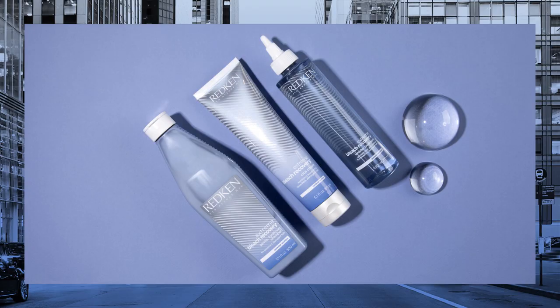Remember, the best way to talk to your clients about product is to ask about their concerns first. Let it come from them instead of you telling them. Allow them to talk about their fear of breakage, loss of softness, and other concerns, and let them know that Extreme Bleach Recovery will help with all of this. This is consulting versus selling.